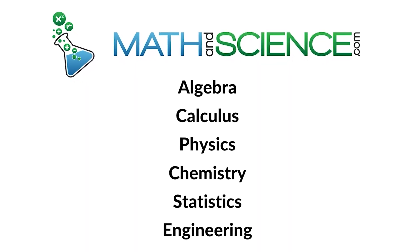I'd like to thank you for hanging out with me today. Drop me a line, let me know what you think, and I'll see you in the next one. Learn anything at MathAndScience.com.